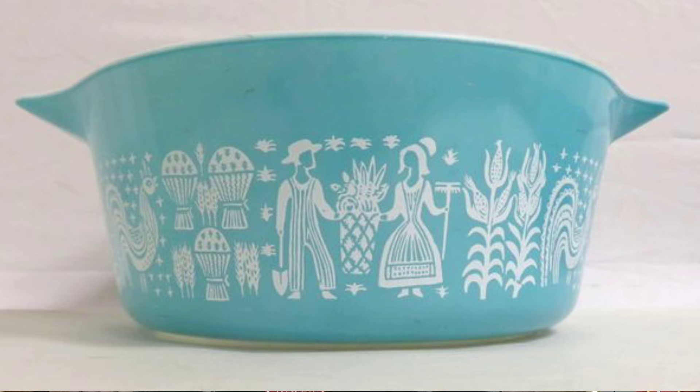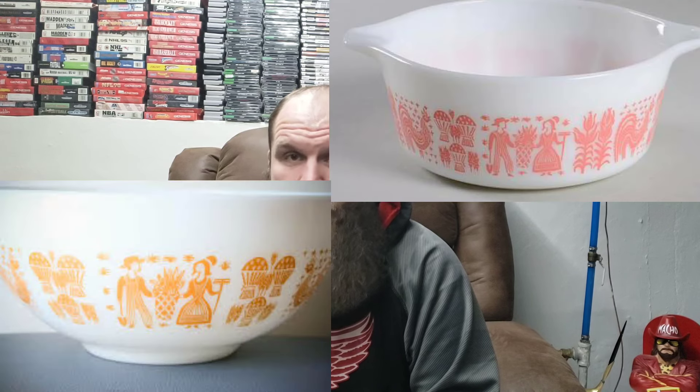In 1957 they came out with the butter print, featuring an Amish farmer and his wife, which is a very popular piece to collect. It also comes in yellow and pink, which are even harder to come by, making them definitely ones you want to be looking for.